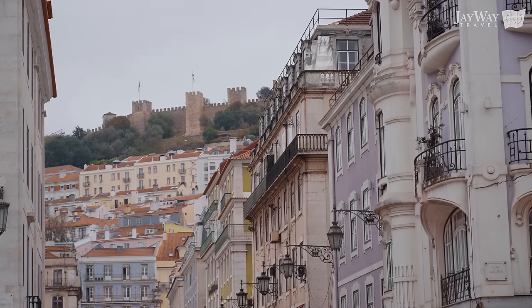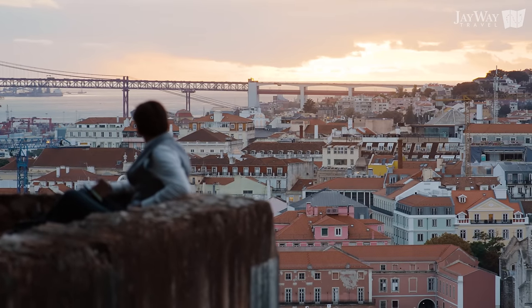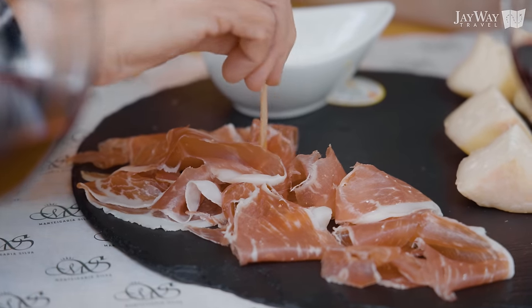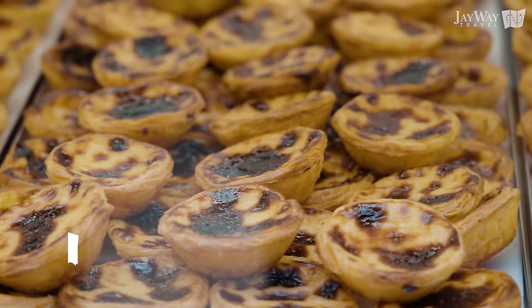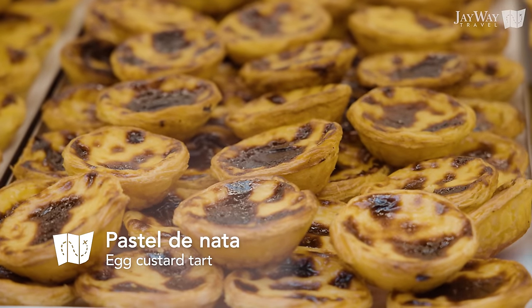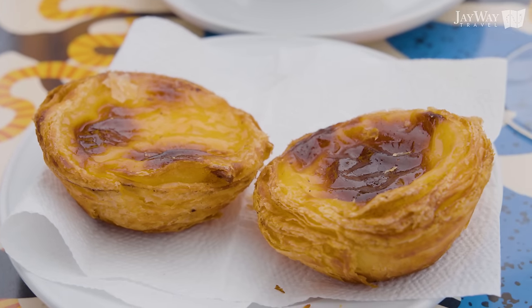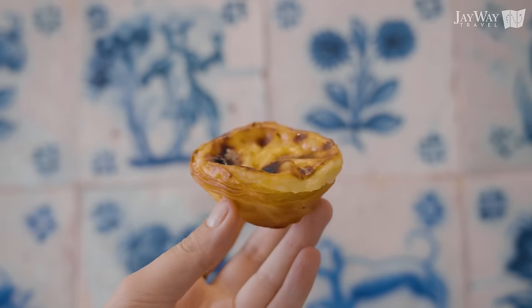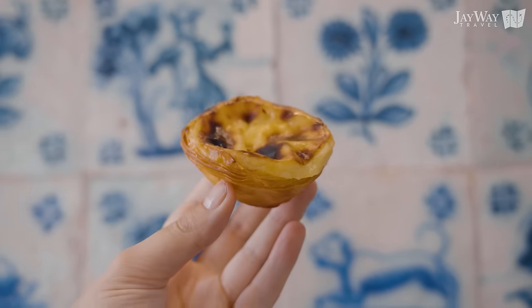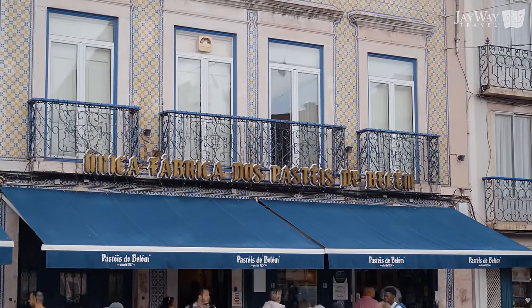Now it's time to move on to yet another defining aspect of Lisbon: its culinary riches. You've most likely heard of the typical pastel de nata, a sweet egg custard tart usually enjoyed with some cinnamon and a cup of coffee. This delightful dessert actually originates from Lisbon and you can still sample the original pastel de Belém in a bakery near the Jerónimos Monastery, where it was first introduced.